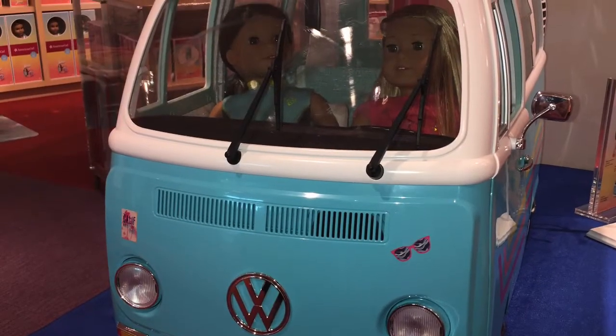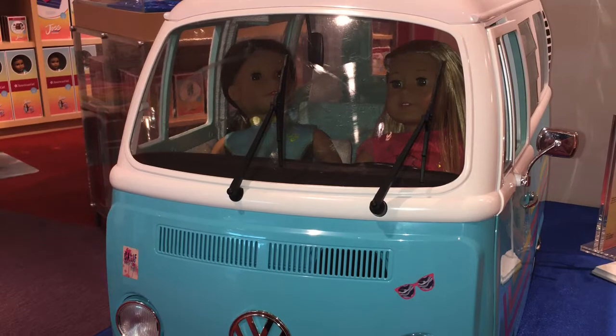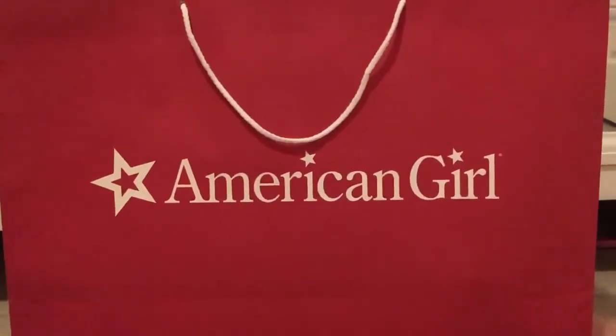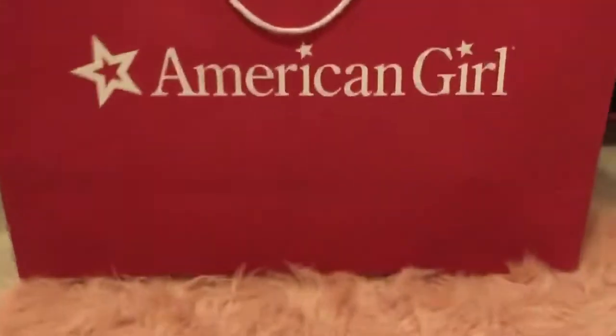Here's a picture of my doll Isabel in a van with Joss. Hello everybody, welcome back to my channel. So I'm back from the American Girl doll store. It was a very long road trip, but here's a peek of what I got. So let's review what I got!